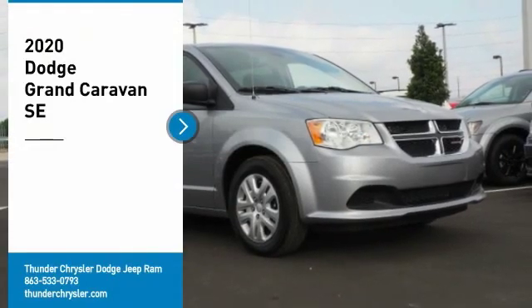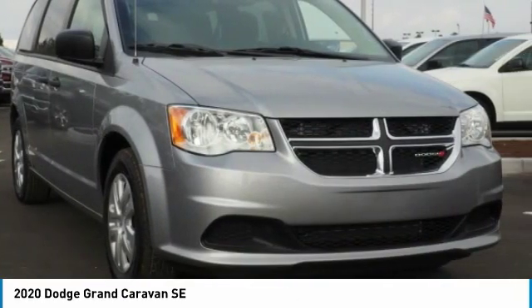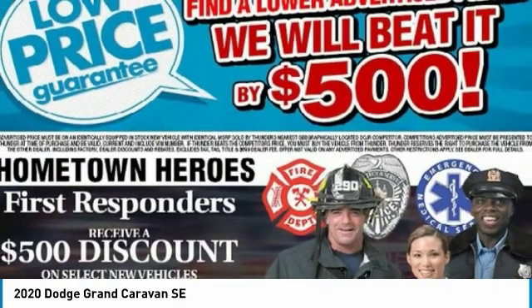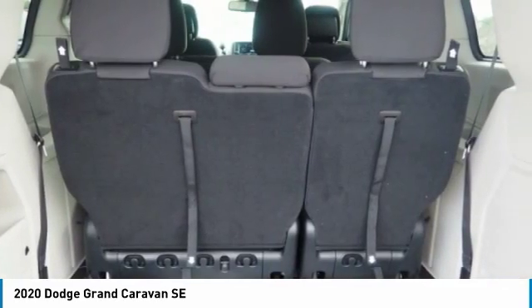You are going to love the 2020 Grand Caravan. The Dodge Grand Caravan received the government's highest front and side crash rating of 5 stars. Its vast interior is widely praised, with an innovative seating arrangement, versatile cargo storage, and enough entertainment features to keep the kids entertained on road trips.